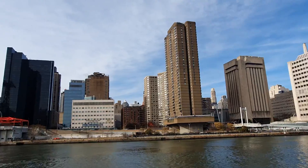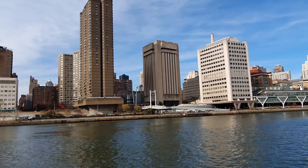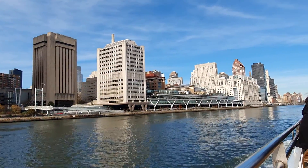Everything now that you're seeing on the left side has to do with medicine — like the animal hospital, but everything else. Look at this.